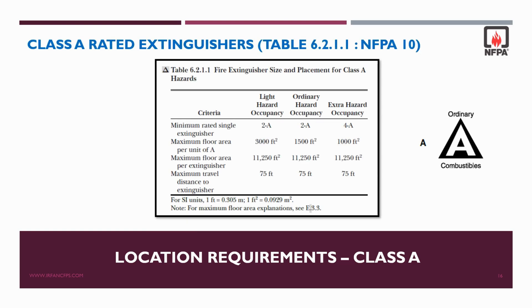In the next session we will discuss in detail about the travel distance table by considering one example. For Class A rated fire extinguishers as per NFPA 10, the maximum travel distance to the extinguisher shall be 75 feet or 22.9 meters. This applies whether you use a 2A or 4A rated extinguisher — the maximum travel distance cannot exceed 75 feet. The table also covers light hazard, ordinary hazard, and extra hazard occupancy ratings, which will be discussed in detail in the next session.